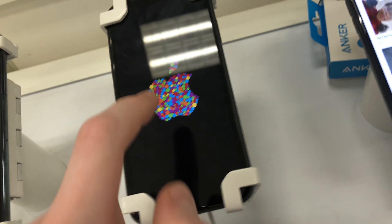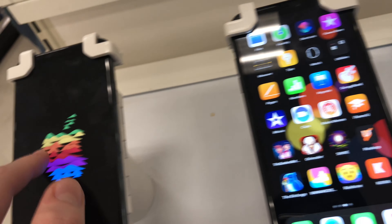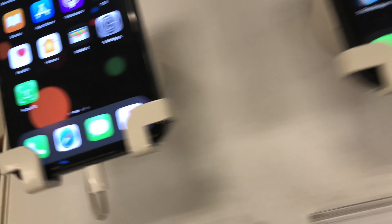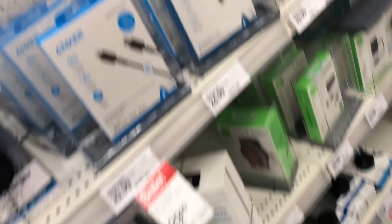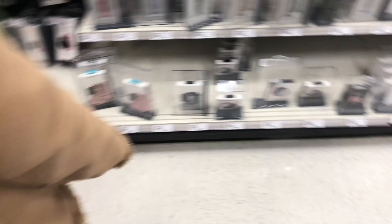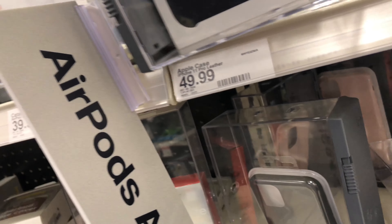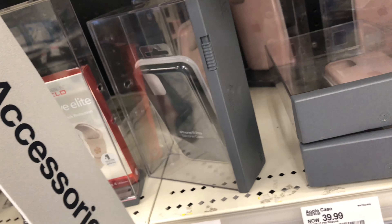Epic. We have iPhones. I wonder which one's the 11 Pro. I can't really tell. Look at all this cool stuff. There is so much stuff here. iPhone 11 Pro Max. I like this case — that black case.